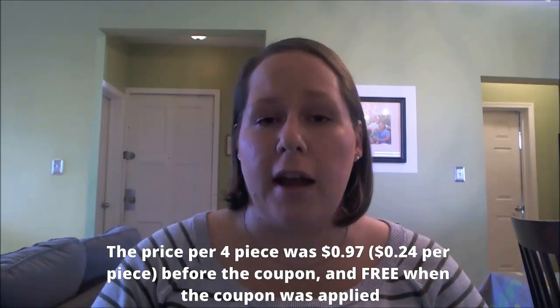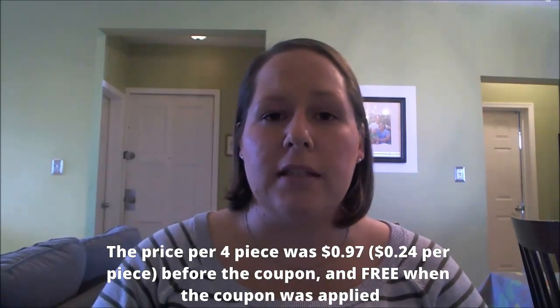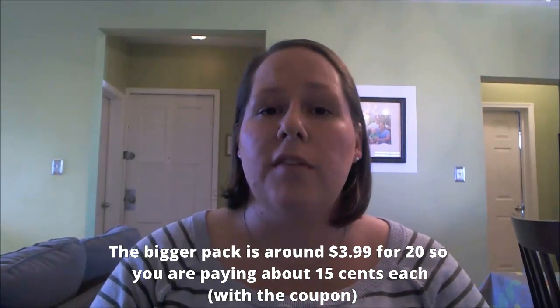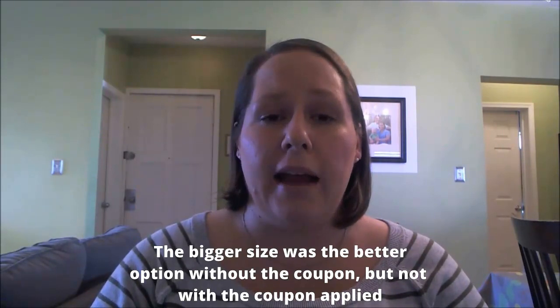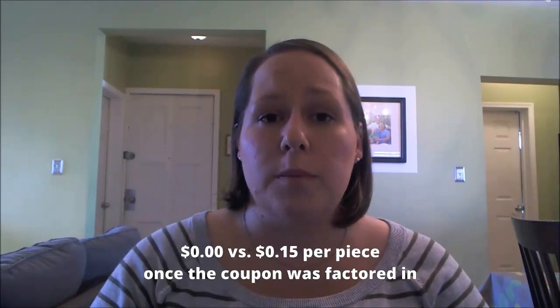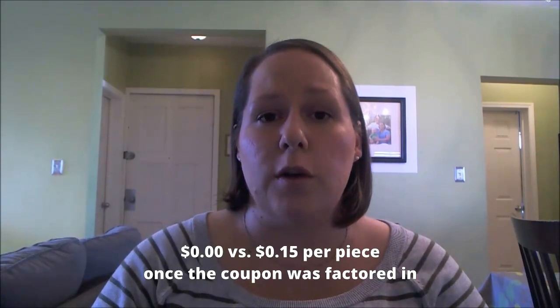The price per piece for that trial pack was $0.97 before the coupon, so about $0.23 to $0.24 apiece. The bigger size up was $3.99 for a 20-piece package, so about $0.20 apiece. So even though the bigger size was the better option without the coupon, when the coupon was applied, the trial pack was free — $0.00 per piece versus $0.15 per piece once you factored the coupon into the 20-pack.